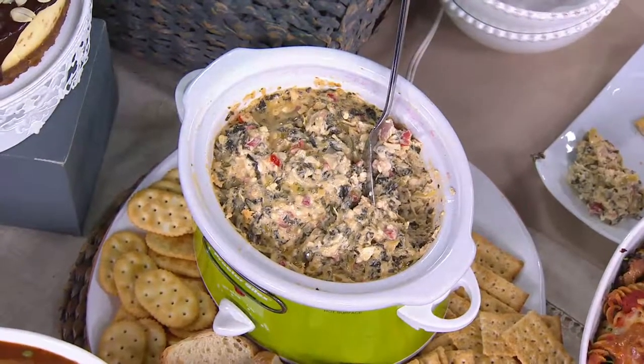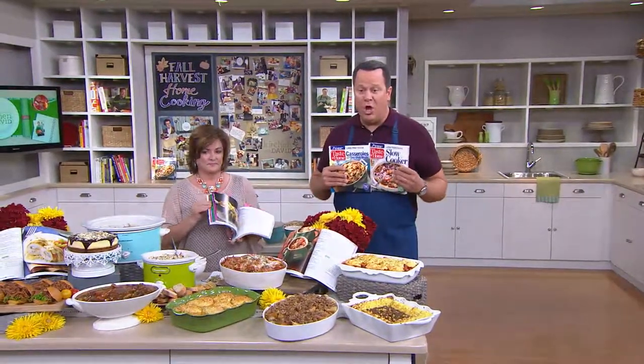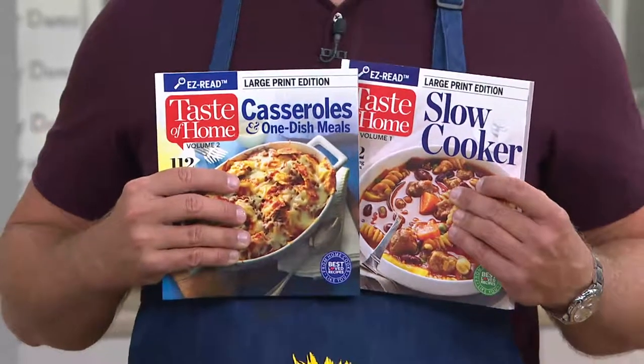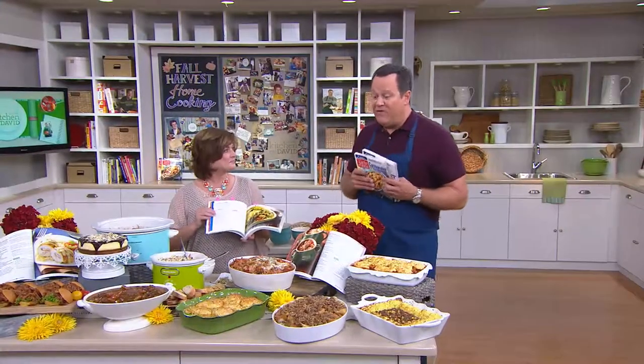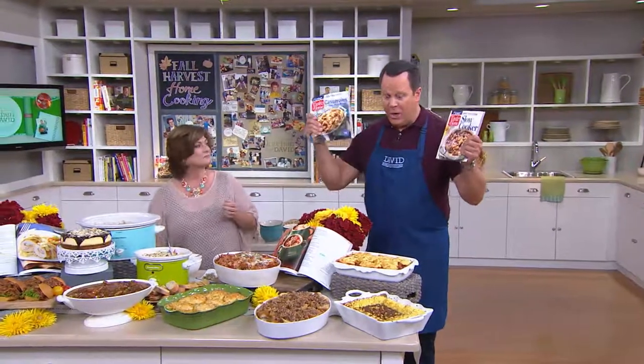These were made just for QVC. We're hoping to make this the beginning of a series of large print cookbooks. There are 224 total recipes in this two-book set, and not a single recipe is repeated from any previous Taste of Home book that's ever been on QVC. Now over 2,500 are gone and we don't have a lot left. One book is slow cooker, one is casseroles.